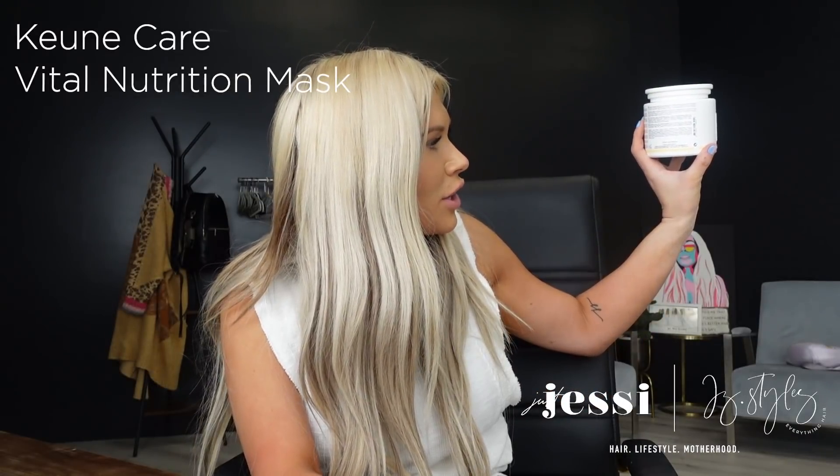Next up — I'm not sure how to pronounce this brand, I'll put it on screen — I believe it's pronounced 'Cunye.' It's a vital nutrition mask that nourishes dry, damaged hair. What I liked about this is it's for severely damaged hair and has essential minerals that improve the hair's elasticity. When we damage hair with bleach or chemicals, the elasticity stretches out — that's why damaged hair feels like cotton candy when wet. This is probably a more intense deep conditioner, so if you're really struggling with dry or damaged hair, this one's for you.